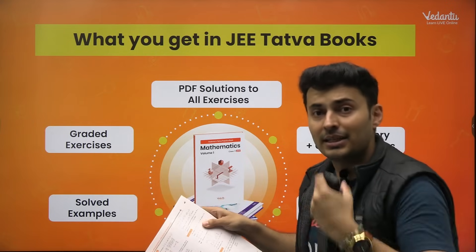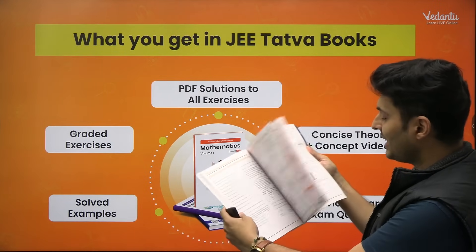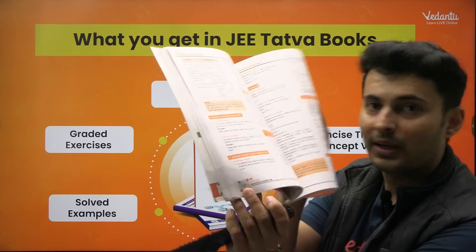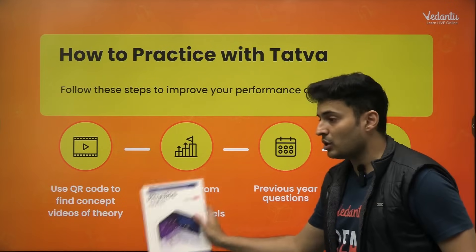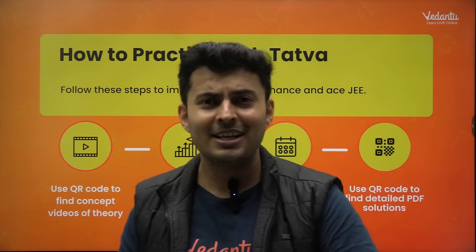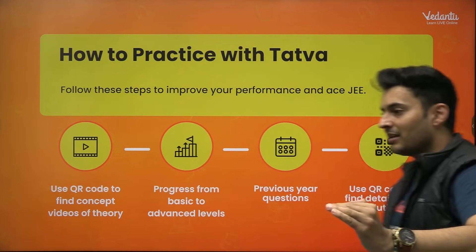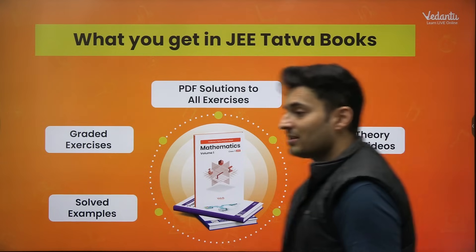Solved examples are a must — they help you build confidence. In this particular book you also have QR codes at regular places wherever a chapter starts. If you scan the QR code, you will get concept videos for that particular theory concept. If you are stuck anywhere, all the theory pointers are covered in those concept videos, so you can be confident about the topic and then move on to the next one.